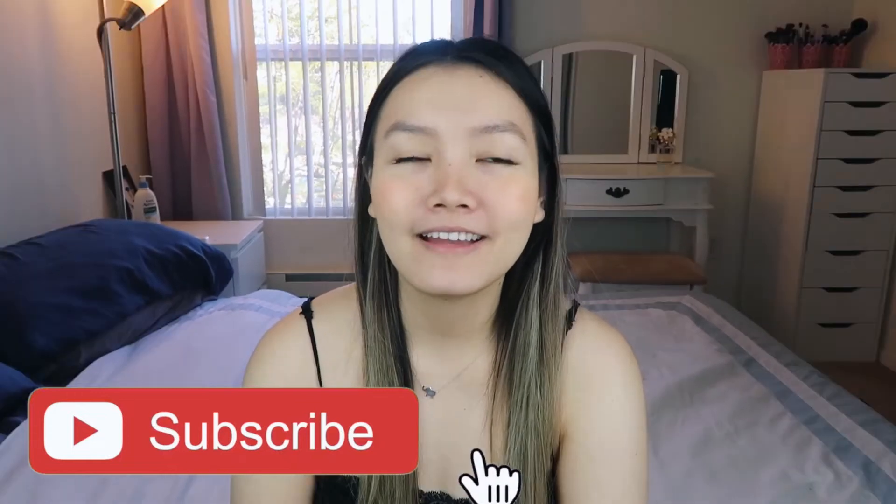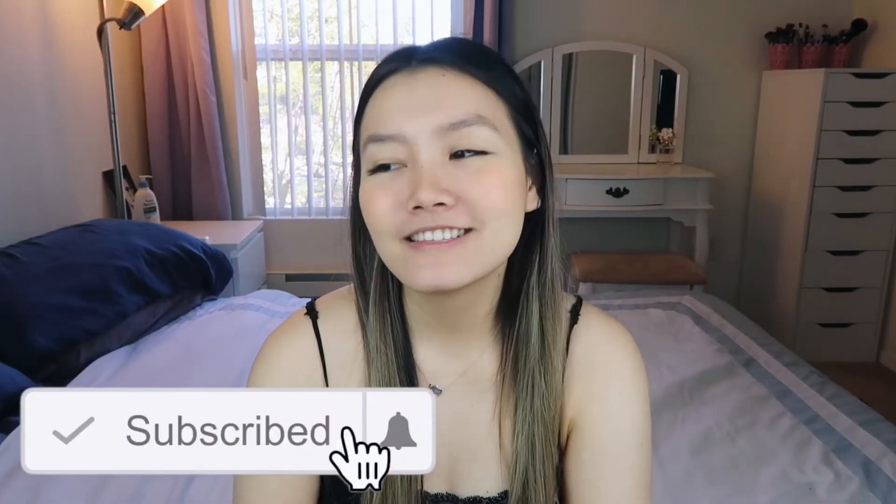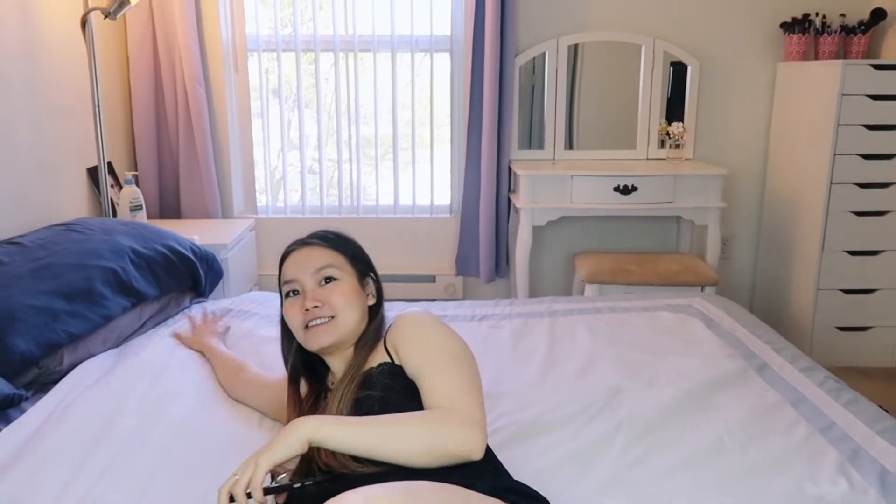Hi guys, welcome back to my channel. So today I'm finally gonna be redecorating my room and I'm so excited. There's been things that have been not wrong with my room, but — did you hear how loud that car was? — my comforter has been so bad, the foam inside has just spread all around. So some parts of my comforter is literally just cloth and other parts have these clumps. I'm very excited to be redecorating my room.